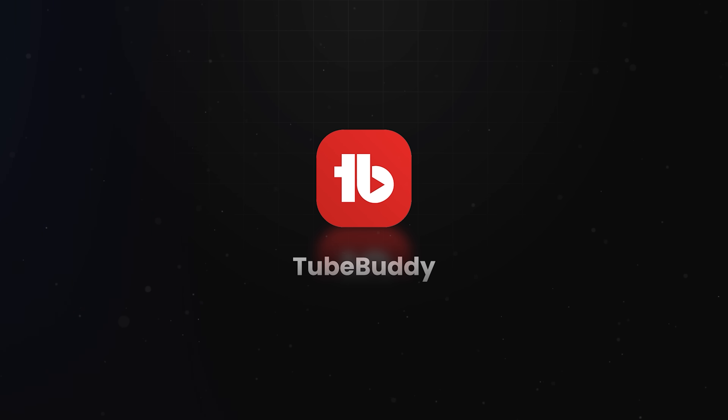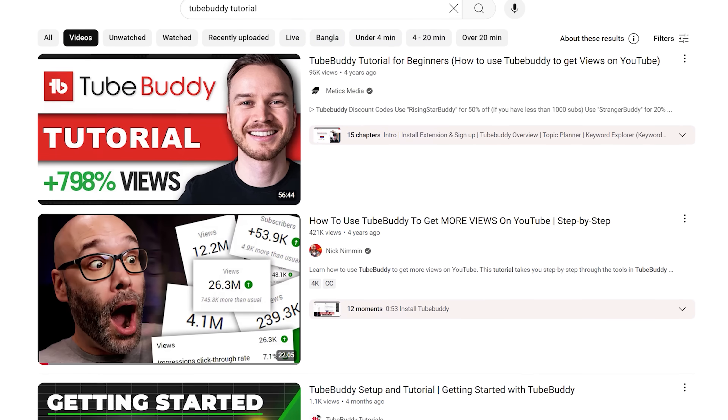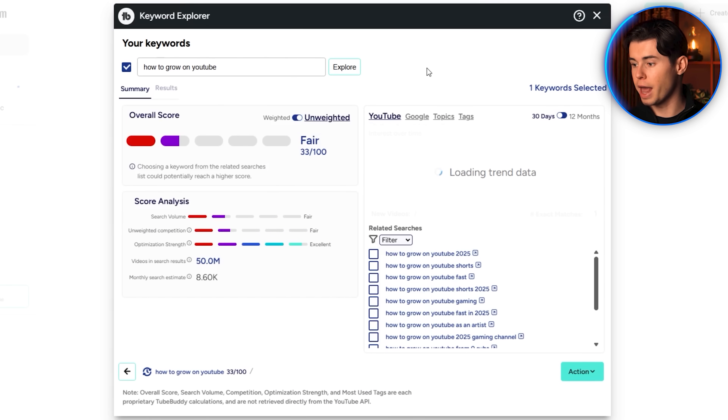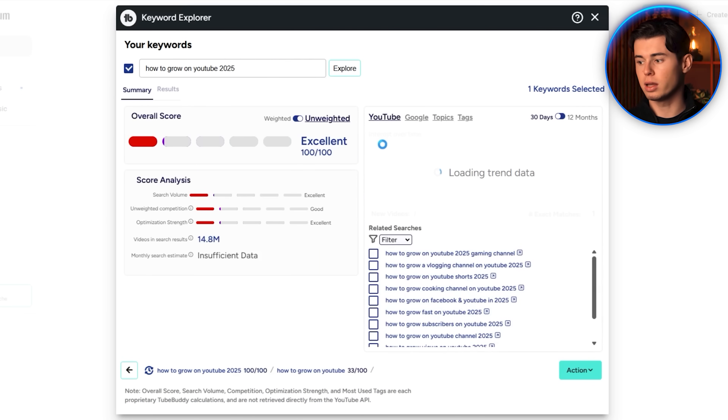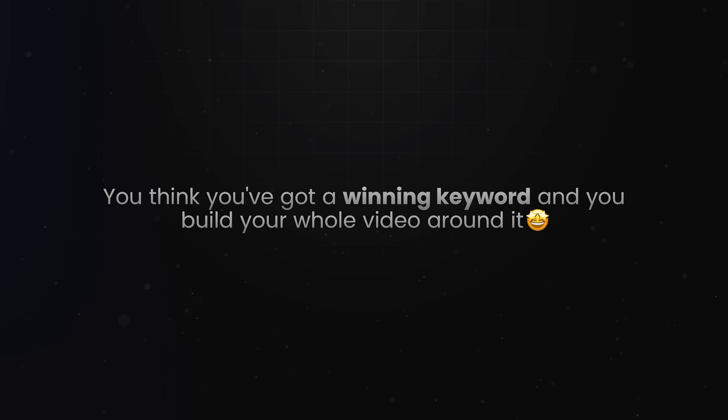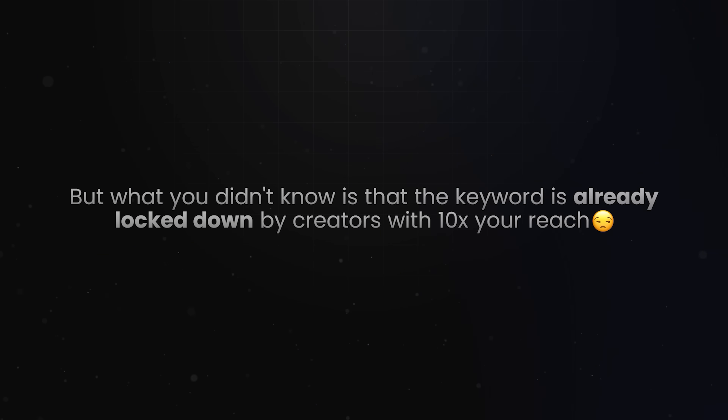Next, let's talk about TubeBuddy — the tool almost every YouTuber bumps into at some point. You've probably seen it mentioned in tutorials, and it seems like a solid option. It looks simple and gives you answers fast, so it feels like you're being strategic. But those scores are often completely wrong. I tested some keywords with it, and TubeBuddy told me it was a solid choice with green scores and high numbers. But it doesn't show you the full competitive landscape — and now you think you've got a winning keyword and you build your whole video around it, not knowing the keyword is already locked down by creators with 10 times your reach.